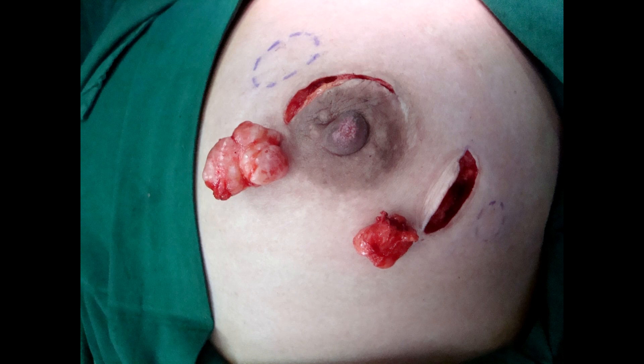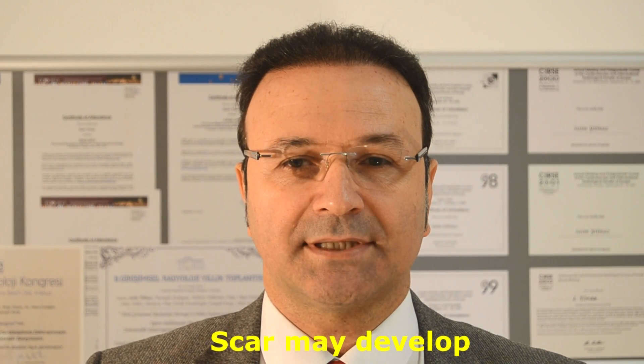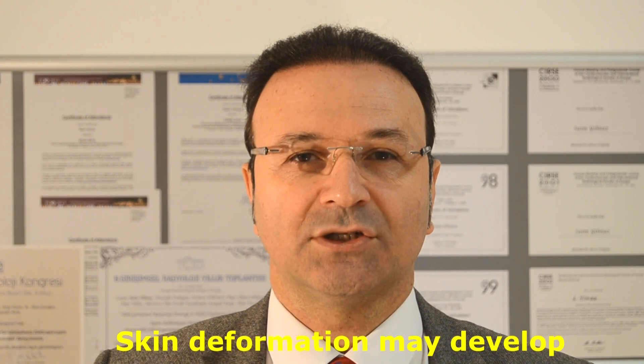The classic treatment of fibroadenoma is surgical operation or lumpectomy. Although surgery can completely remove any fibroadenoma, it has some disadvantages. First, a large scar tissue may develop at the operation site, which is aesthetically not desirable in the breast. Second, if a large fibroadenoma is removed, a depression or deformation may develop at the skin.